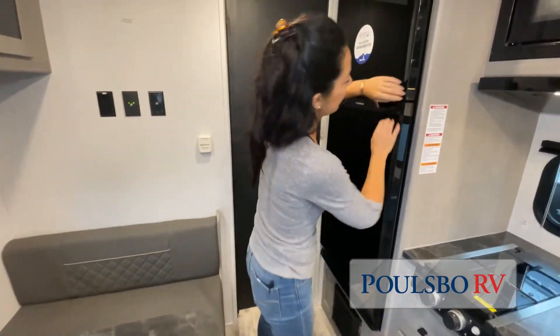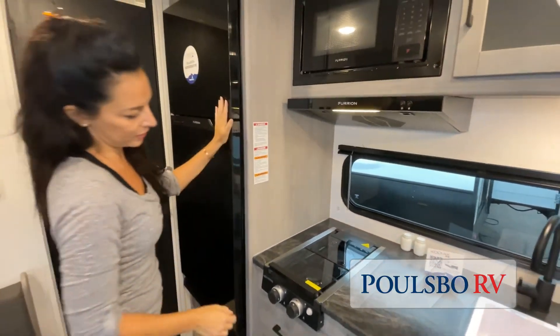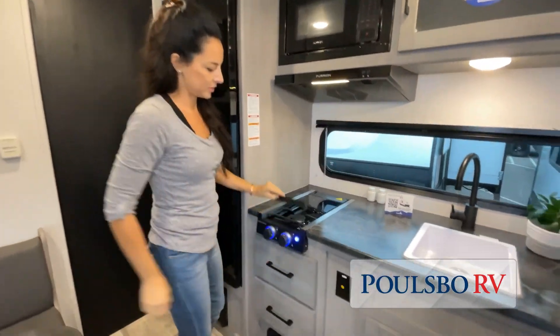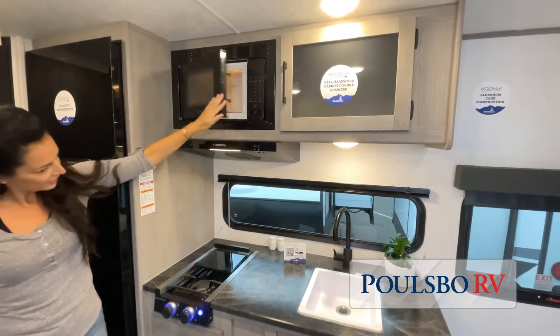The manufacturer has used every possible space for storage. Of course, we can't show you everything on this short video. You really have to come in and see for yourself to fully appreciate all that this Poulsbo RV has to offer.